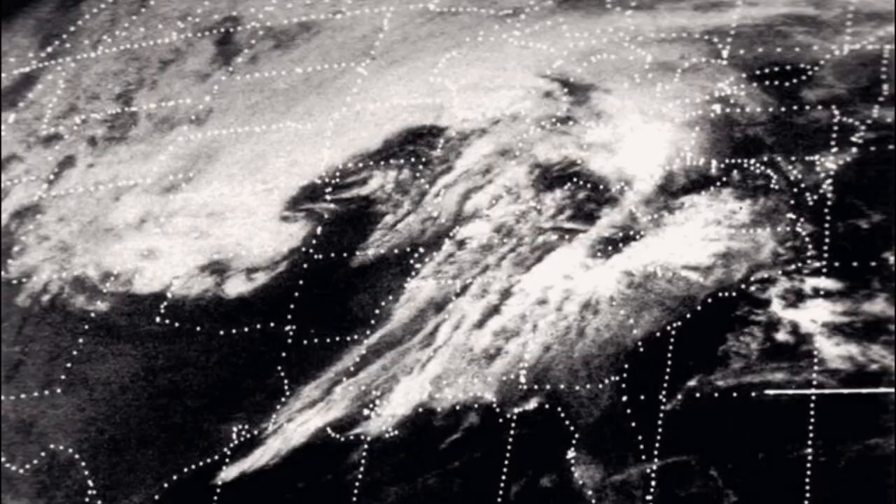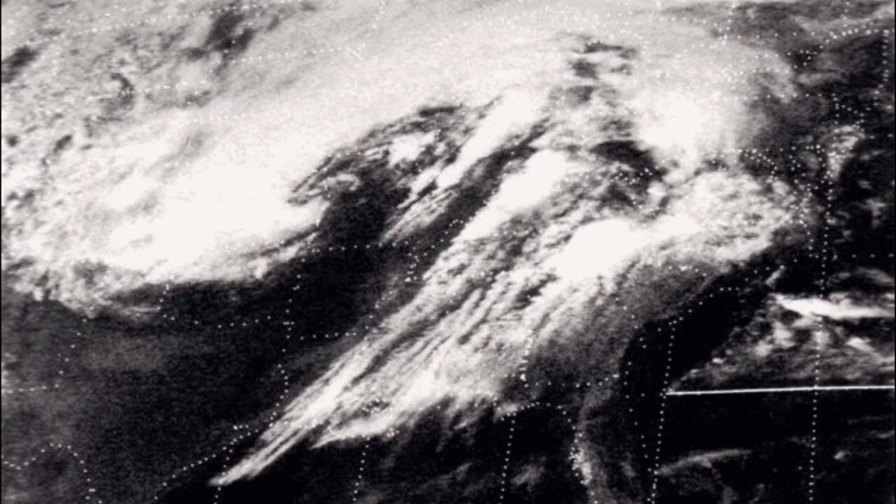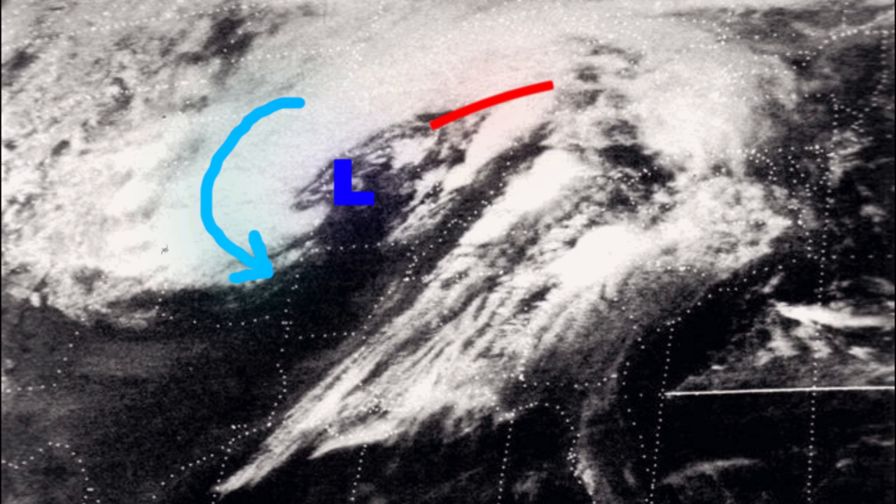The setup was pretty gnarly. You had a spiraling low-pressure system to the west with cold air diving down behind it. Stretching to the east, you had a warm front which helped to lift the air upwards. At the surface, you had warm gulf air streaming in from the south. These factors produced a spiraling band of supercell thunderstorms, virtually every single one producing multiple tornadoes.